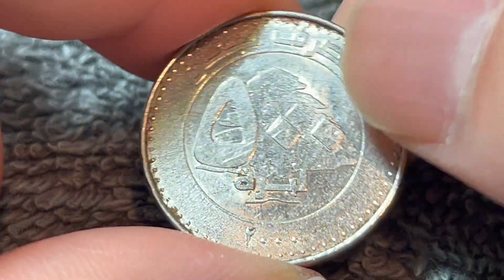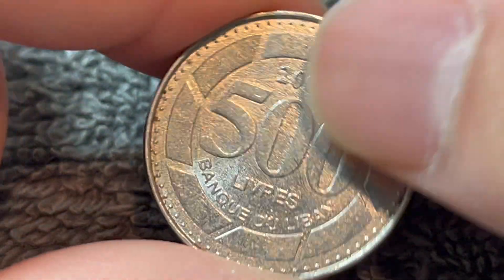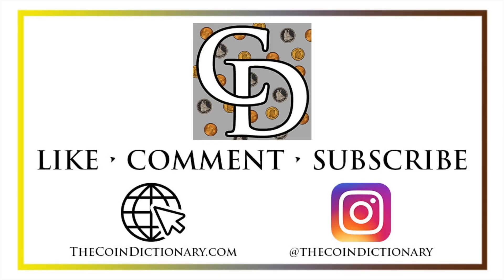Anyway, hope that cleared up some information about this coin. I'll see you next time when I've got another coin to talk about. I'll see you soon. Thanks for watching the video. My name's Christian, and I own The Coin Dictionary.